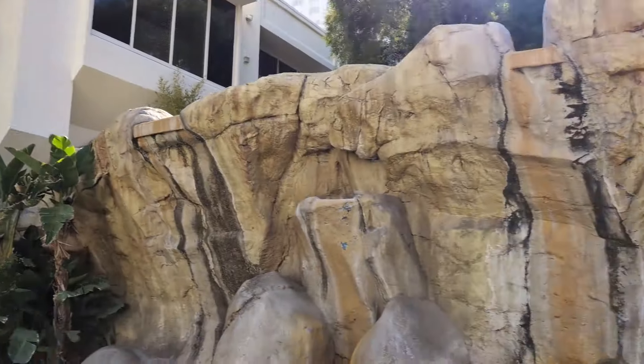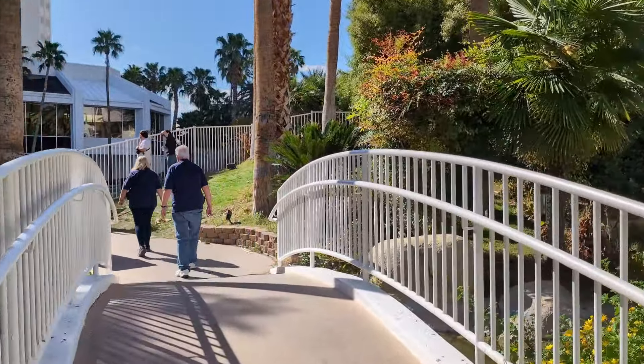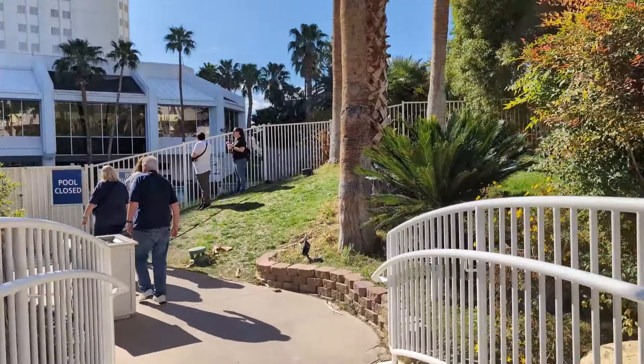They're letting it do its thing. The pools aren't open obviously, and nature is kind of taking over — they're just waiting for that explosion to happen.